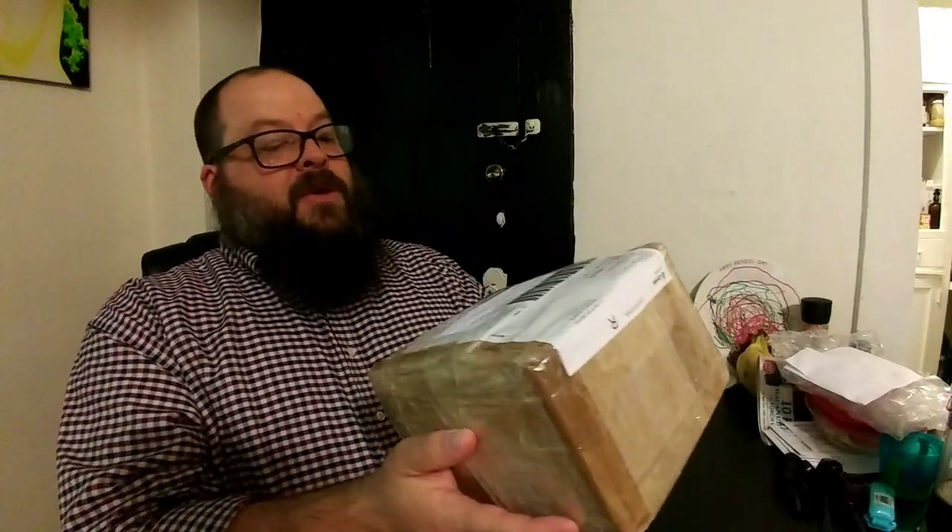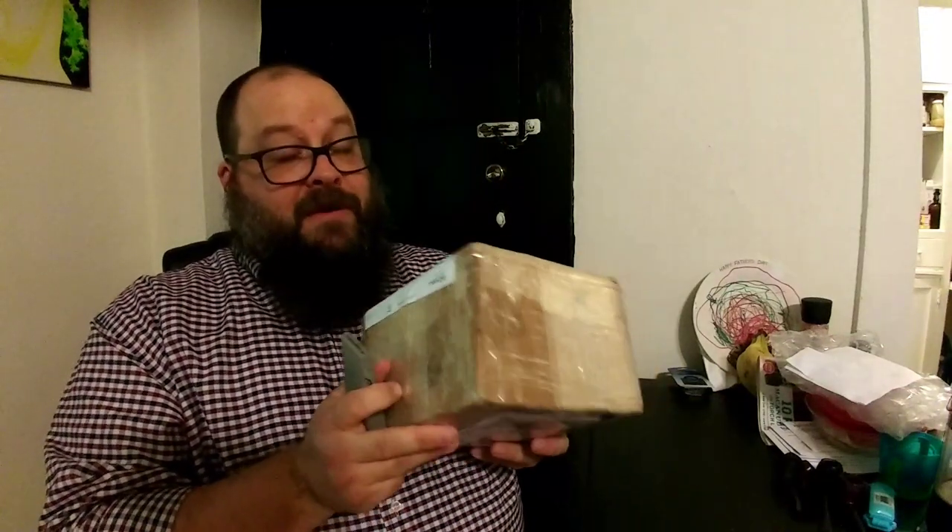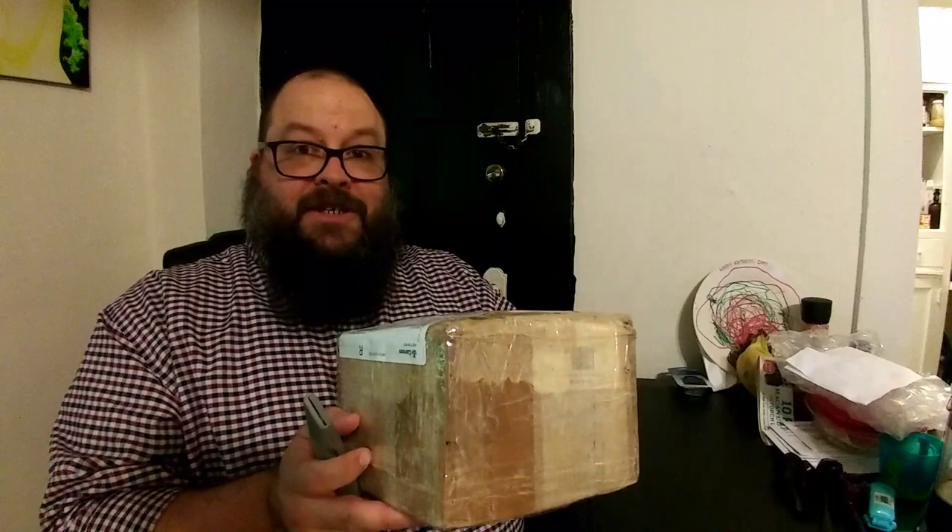This next package has a customs declaration on it. Why, you may ask? Because this has come all the way from Spain, which must mean it came from the Quaker Piper himself — Hector. This feels very heavy, my friend. We each sent each other a package — my package to him arrived today too, apparently. So it's gift time for both of us. Happy birthday to both of us.